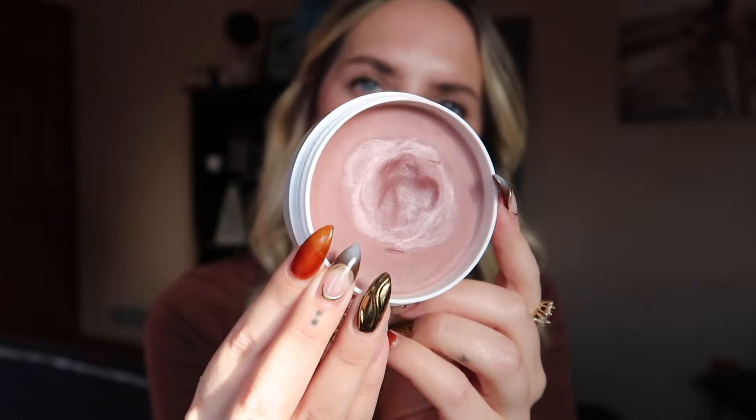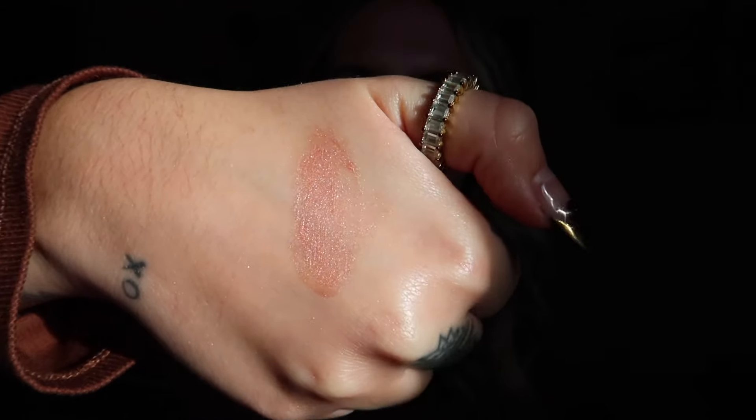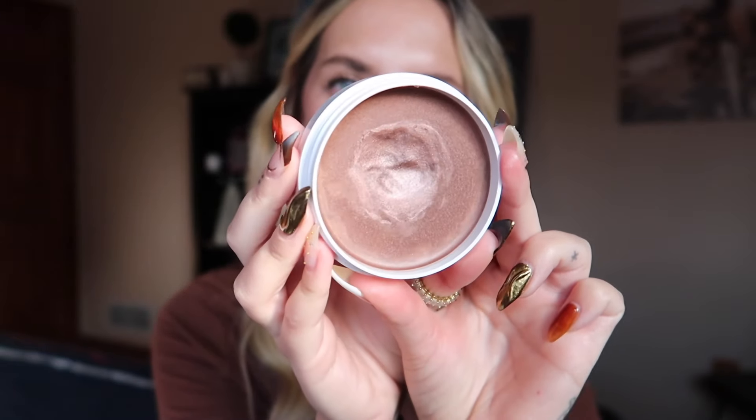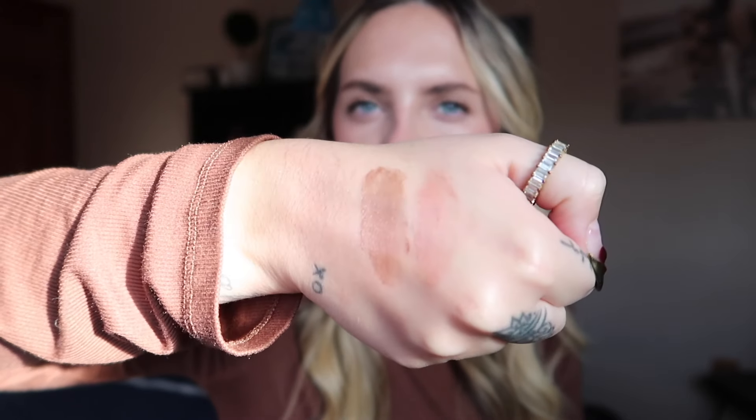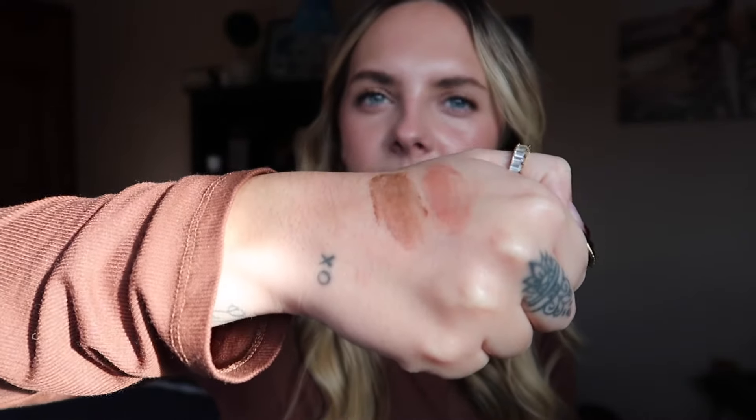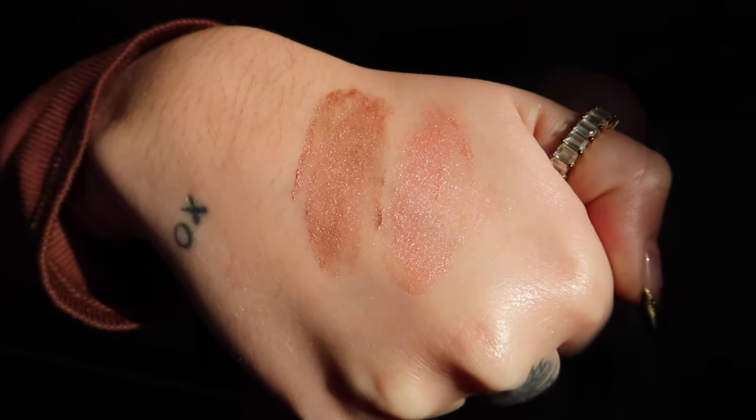Going lightest to darkest: this is Dusty Rose, one of the original four and a bestseller. It offers a cool mauve tone to the skin. If you have a sallow complexion, Dusty Rose can help cut that sallowness and brighten the skin. Next is Pinky Bronze, which has quickly become a really popular shade — it leans more bronze than pink. It's a beautiful sheer bronzing option for those with fairer skin who don't want to look muddy. Here's Dusty Rose and Pinky Bronze next to each other.